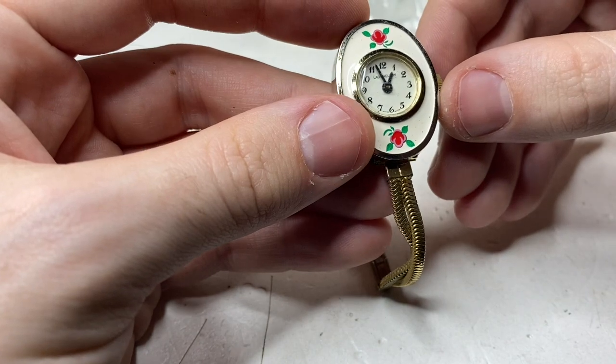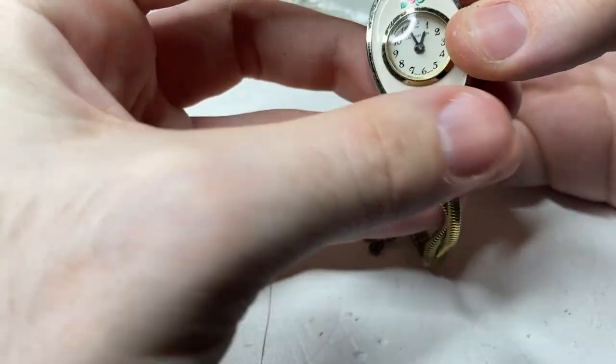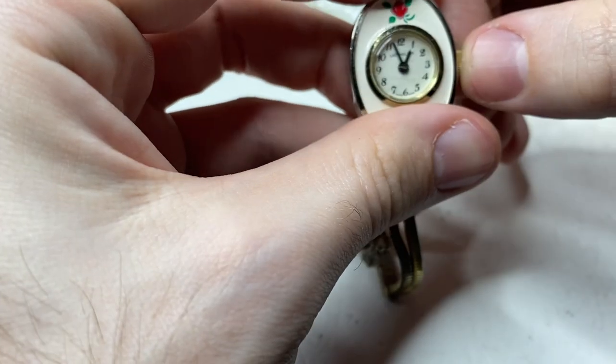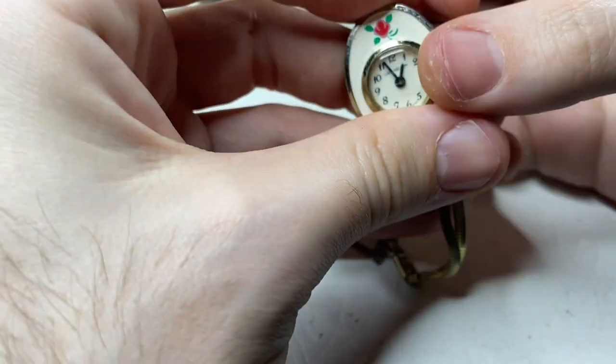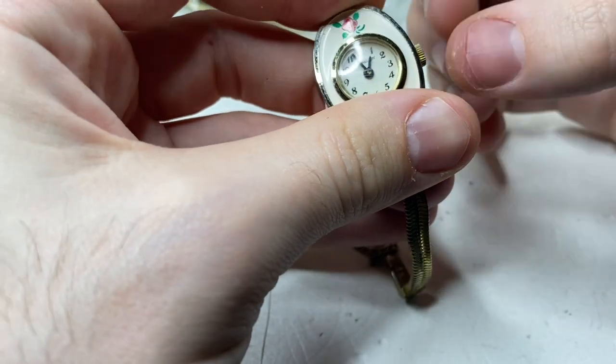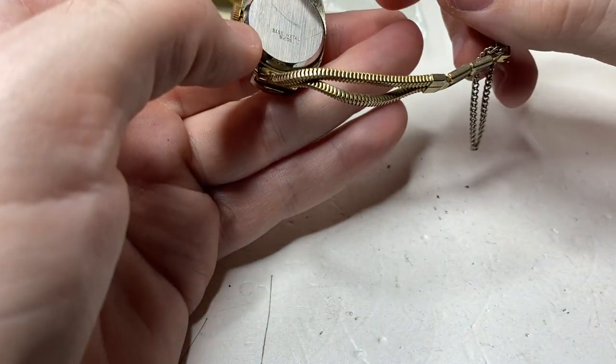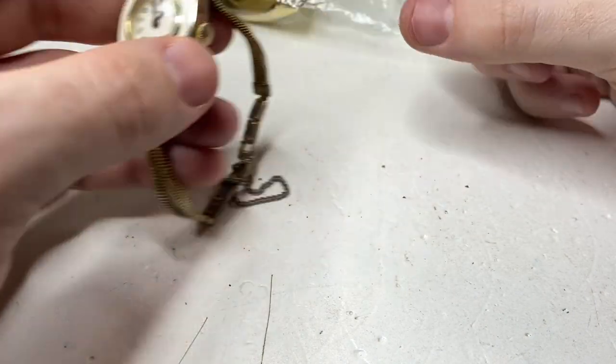This is a Swiss made — can't quite read it. Lady something. I can't get it to turn or even open. Kind of a neat watch, but I don't think I can fix that one.